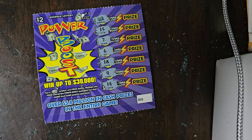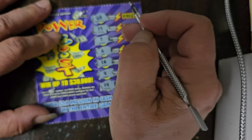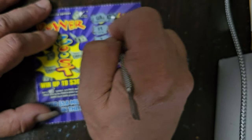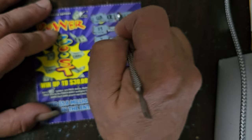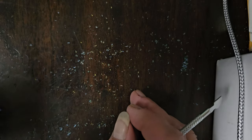Let's see how much we win. We need to scratch off the power boost multiplier first — it's a one-time. The prize underneath is a free ticket. So we've won a free ticket on the last Power Boost, bringing our total to $34. We're still in good shape.